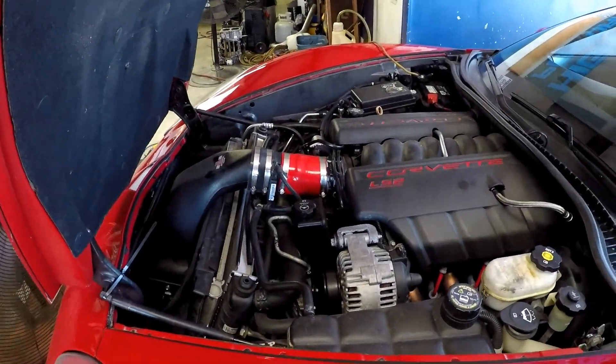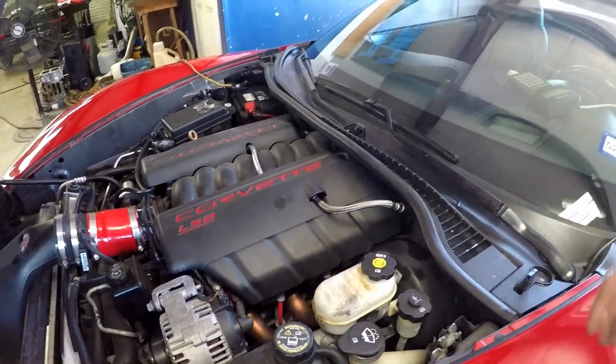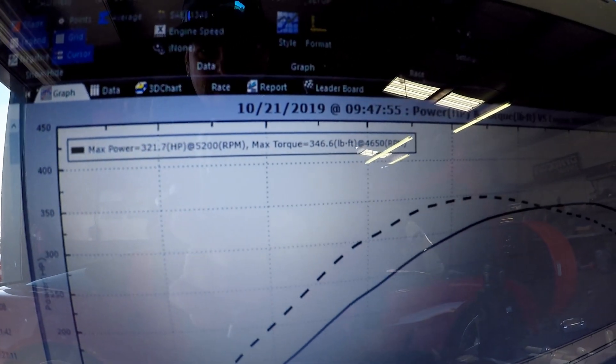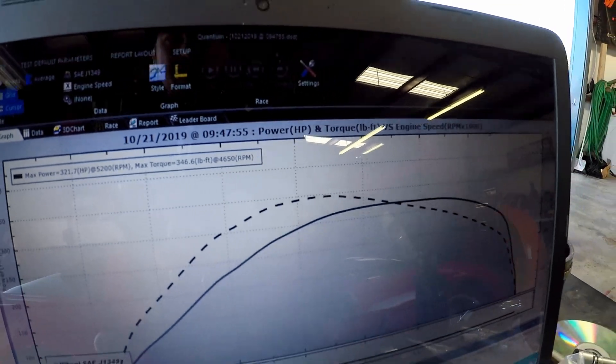Alright guys, the baseline numbers are in. It's just a factory-tuned file. This car does have a Vararam intake, long tube headers, and the rocker arms have been changed. Other than that, I think that's it for this car. Looks like we've got 321 horsepower and 346 foot-pounds of torque.